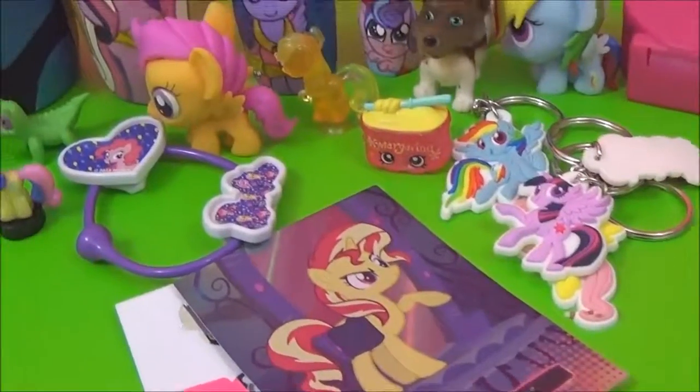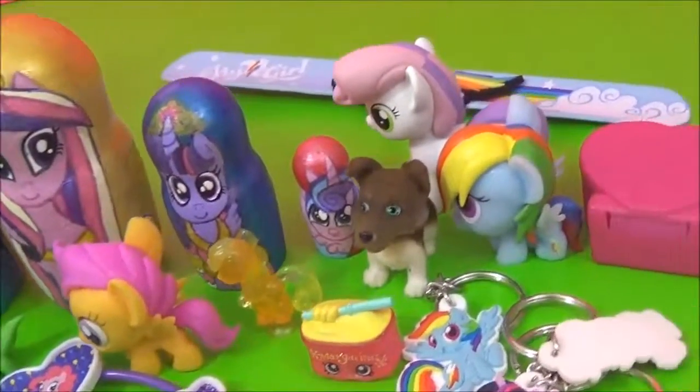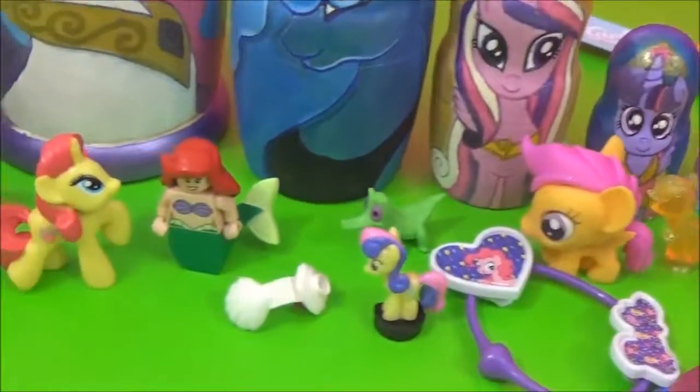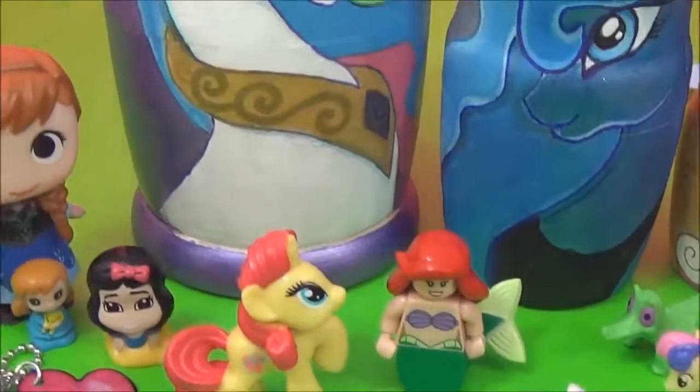Alright guys, here are all the awesome surprises in the My Little Pony nesting dolls. I really hope you liked this video. Please give it a big thumbs up if you did. Take care. Bye!